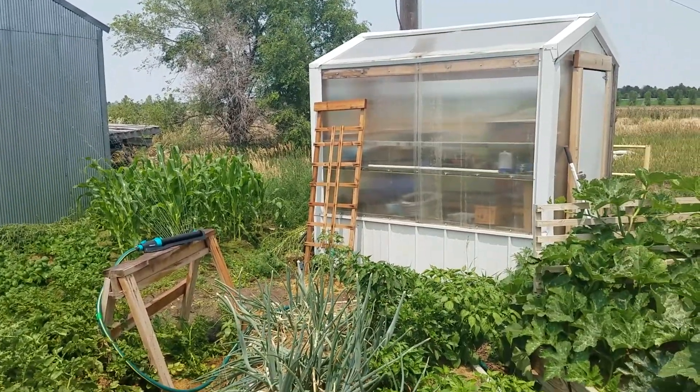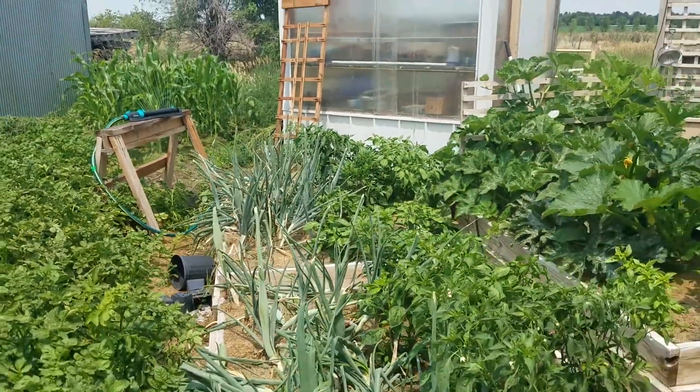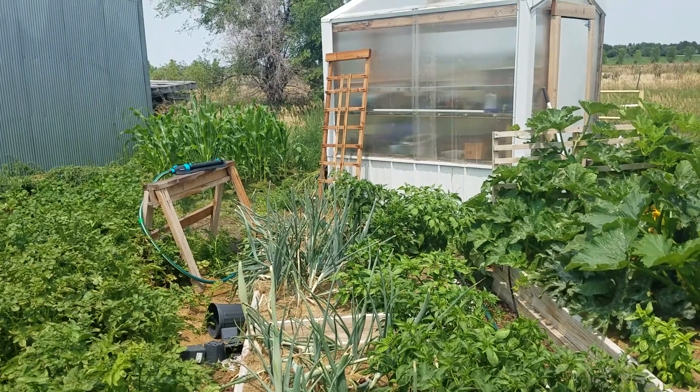Still doing a tomato up against the greenhouse. These boxes here are still the same. This time I did onions all on one side and peppers all on the other side.